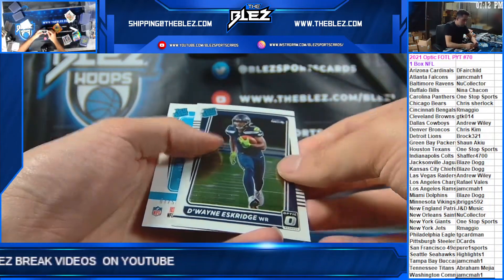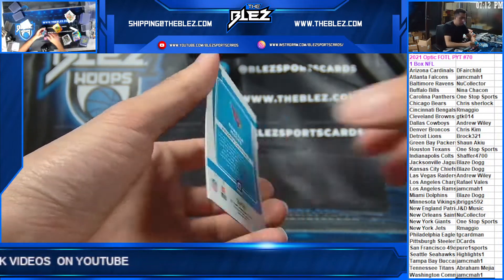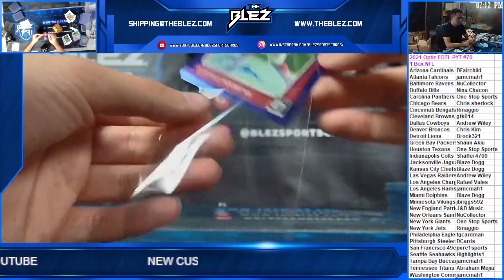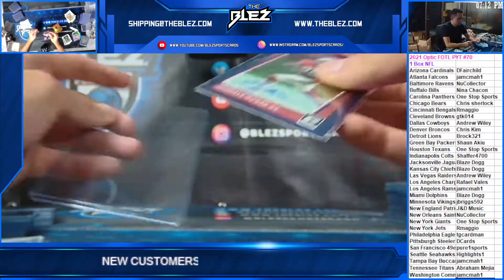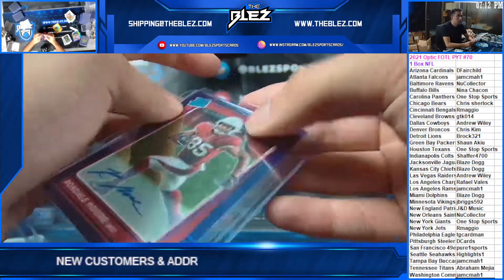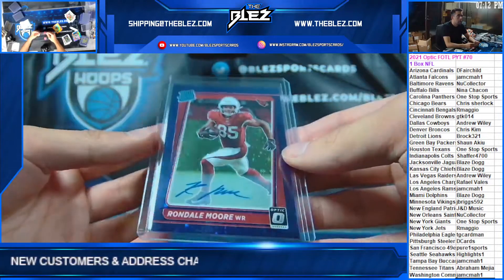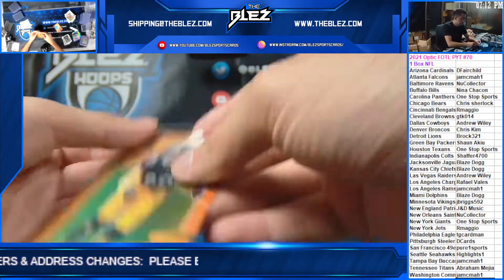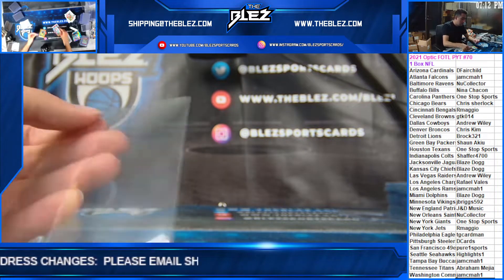And then our next auto is Rondell Moore for Fairchild. The first not-insane box in a while.